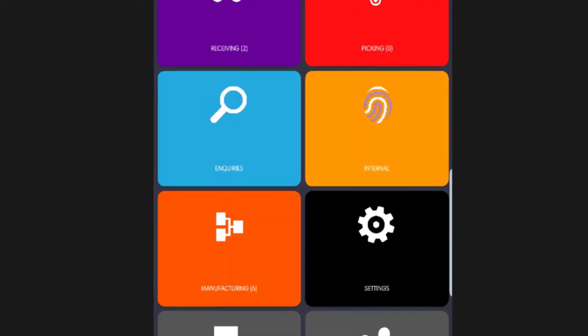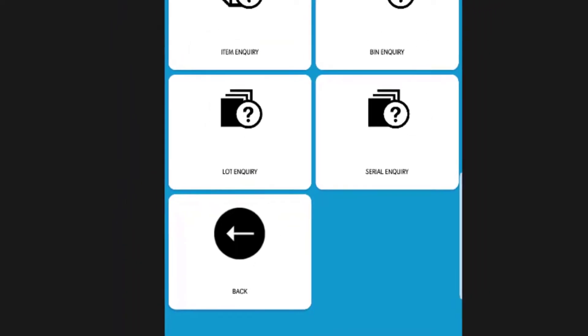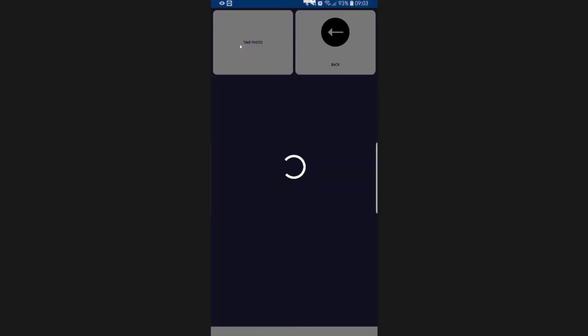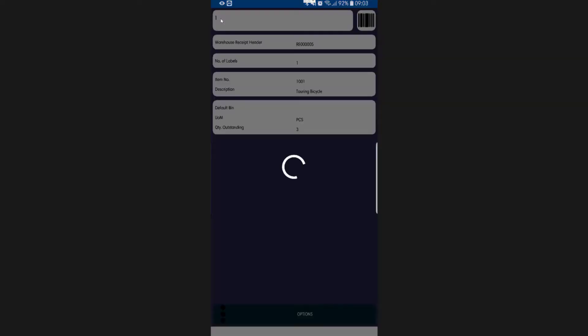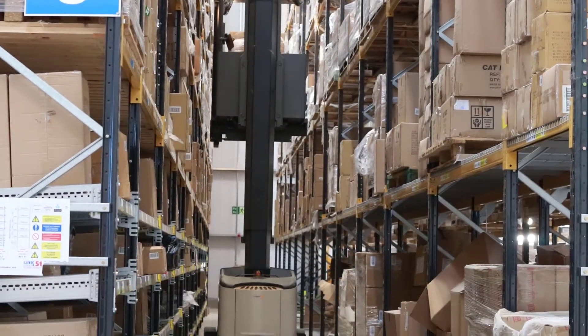Configure what information to capture or display, even from your company's specific customisations, making it right for your business needs. Even take pictures, capture signatures and record coordinates to get the right information instantly where it's needed. And of course have full confidence in that data because of the full validation as soon as it's input.